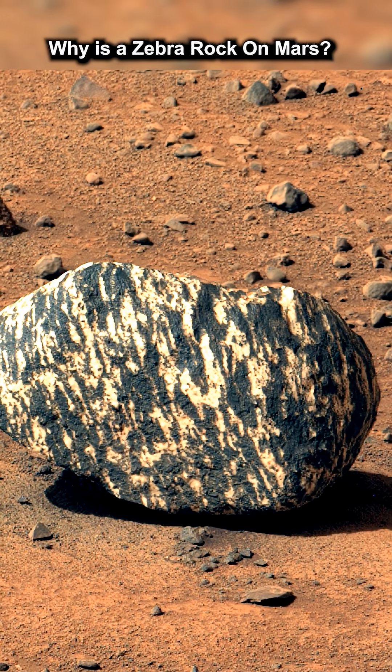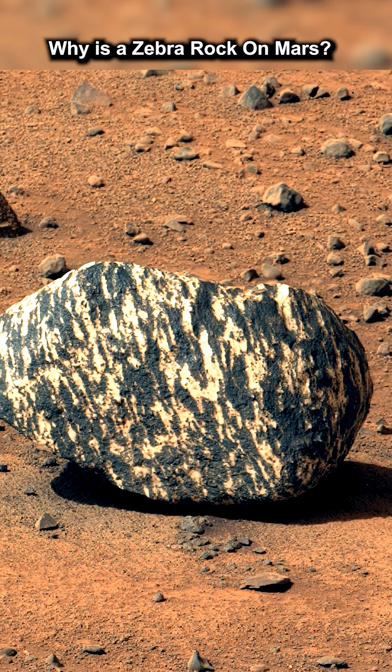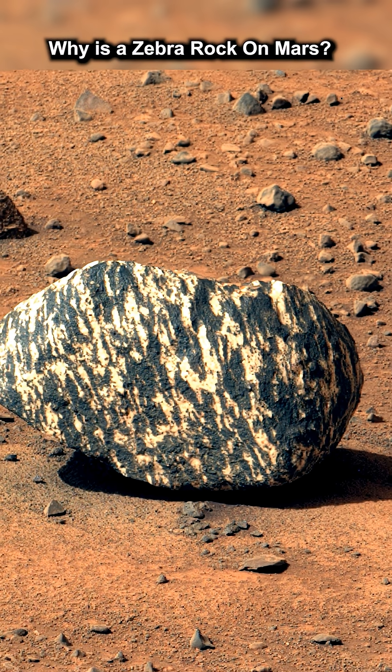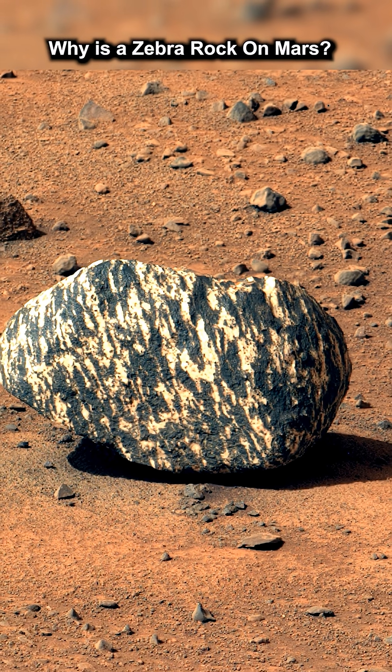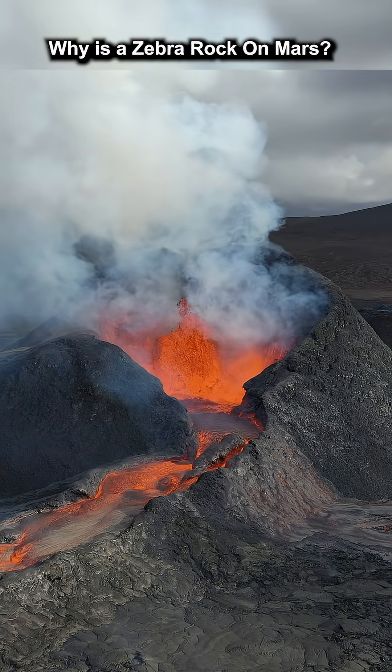On its way out of the crater, Perseverance caught this image of an interesting looking rock with a zebra pattern. Just what is this rock doing on Mars? This type of rock is thought to be made by big temperature changes, igneous processes inside the mantle, or in other words, from volcanic activity.